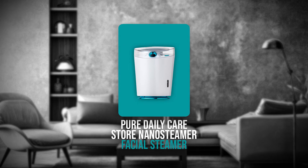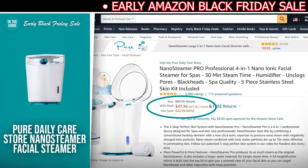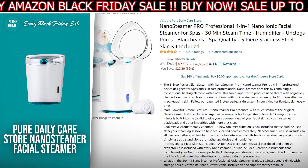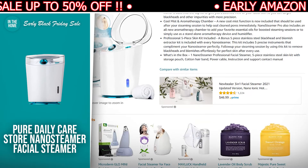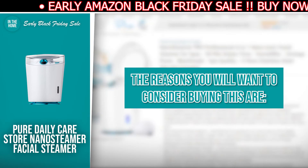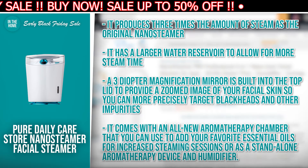The next product we have for you is the Pure Daily Care Store Nano Steamer Facial Steamer. The discounted price today is $47.56, down from $69.95, and at the time of making this video, it's currently in stock. The Nano Steamer Facial Steamer from Pure Daily Care Store is a 4-in-1 professional gadget for spas and skincare professionals. It combines a conventional heating element with a new ultrasonic vaporizer to create nano steam that contains negatively charged ionic particles. It produces three times the amount of steam as the original nano steamer and has a larger water reservoir for more steam time.